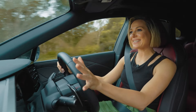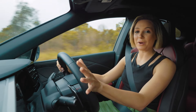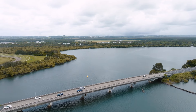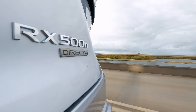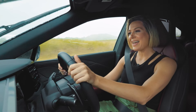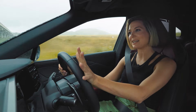Nearly half of Lexus cars sold in Australia last year included some form of electrification — 46% to be exact. They are popular for a good reason: they've been around for such a long time developing these hybrid powertrains that they are reliable and trusted. I couldn't think of a better example to show you a glimpse into hybrids.